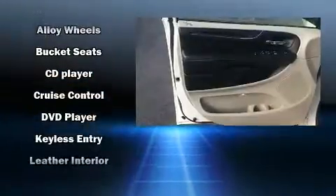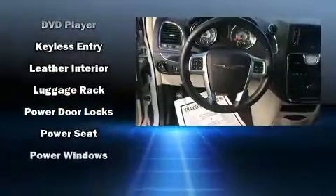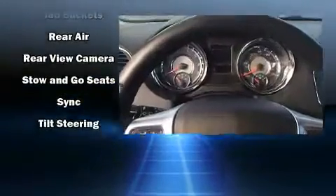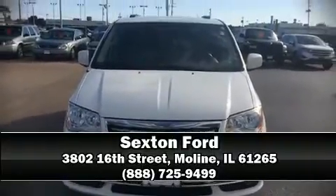Chrysler ensures the safety and security of its passengers with equipment such as front side impact airbags, a panic alarm, and four-wheel disc brakes with ABS. For added security, dynamic stability control supplements the drivetrain. Please don't hesitate to give us a call.